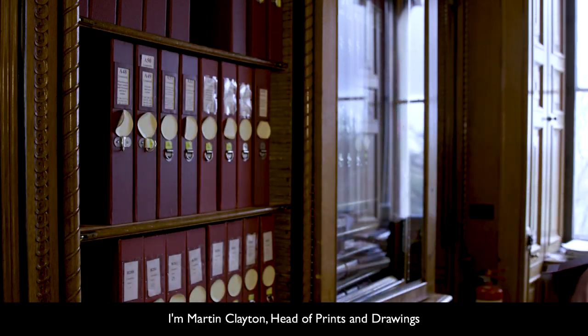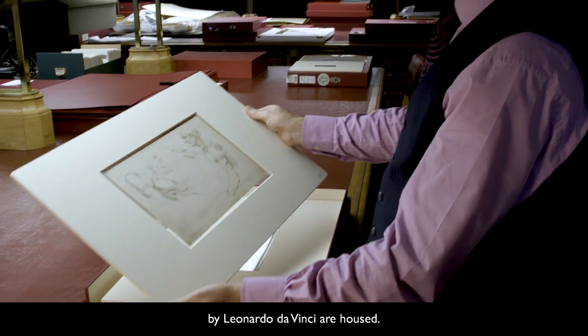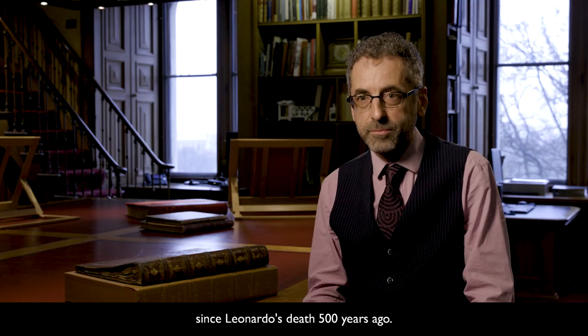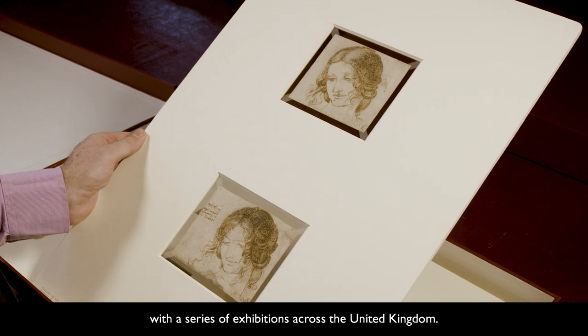I'm Martin Clayton, Head of Prints and Drawings at Royal Collection Trust, and I'm here in the print room at Windsor Castle, where more than 500 drawings by Leonardo da Vinci are housed. These drawings have been together as a group since Leonardo's death 500 years ago, and we're marking this anniversary with a series of exhibitions across the United Kingdom.